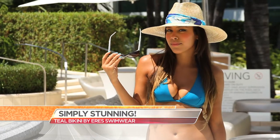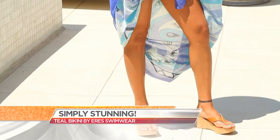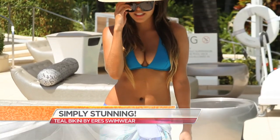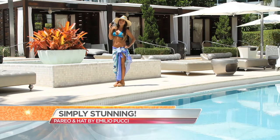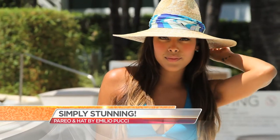Here's Laura in our first look from Eris, which you can never go wrong with. Its simplicity and quality really speaks for itself. The teal comes up as the color of the season, together with this beautiful Emilio Pucci sarong with the matching hat and the nice little matching detail.